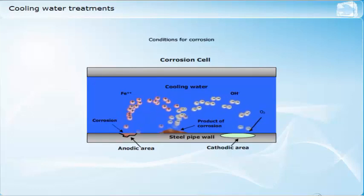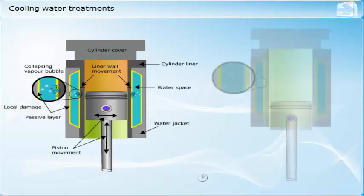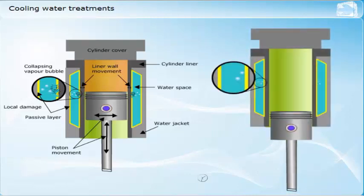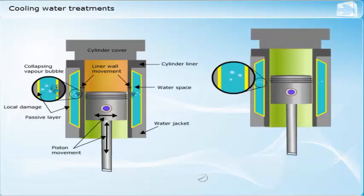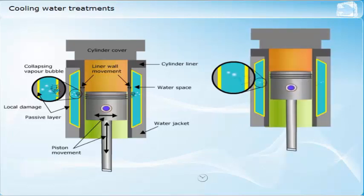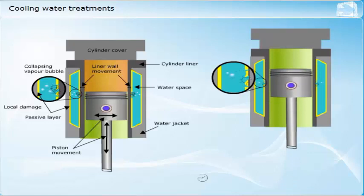Cavitation erosion is a particular problem with wet cylinder liners. Damage caused by this mechanism can lead to corrosion problems on the water side of the liner wall. As the piston moves up and down in the cylinder liner during the cycle, the pressure in the cylinder varies. The area of the liner at which side thrust from the piston acts also varies. This variation in pressure and thrust causes the liner wall to vibrate, which in turn causes the liner wall to move in and out, affecting the volume in the water space.